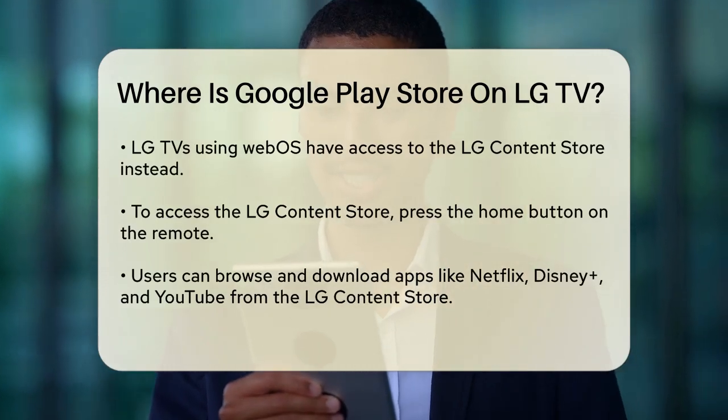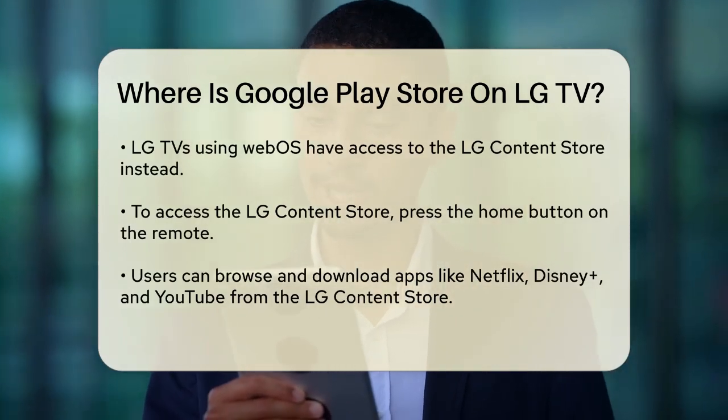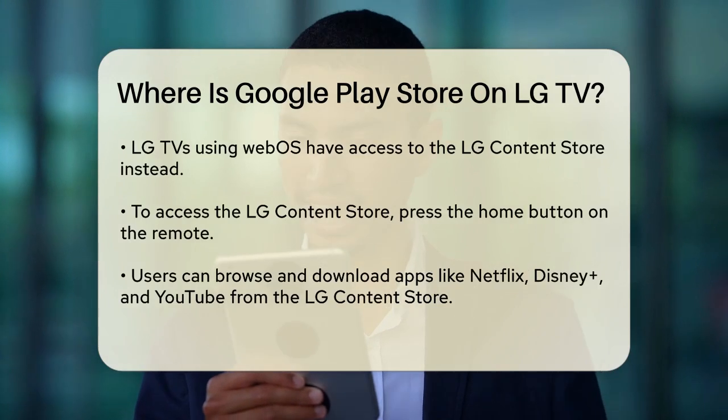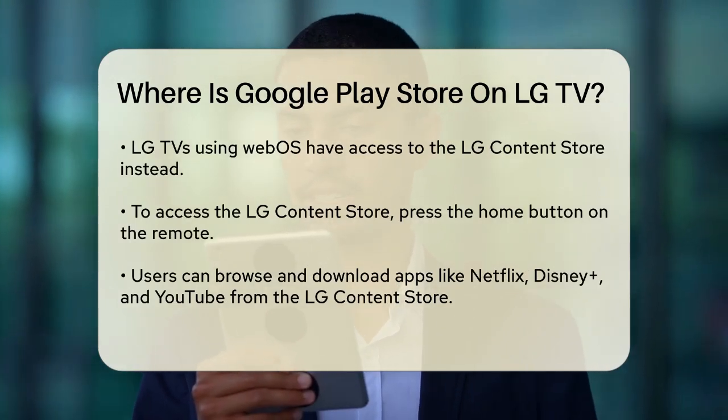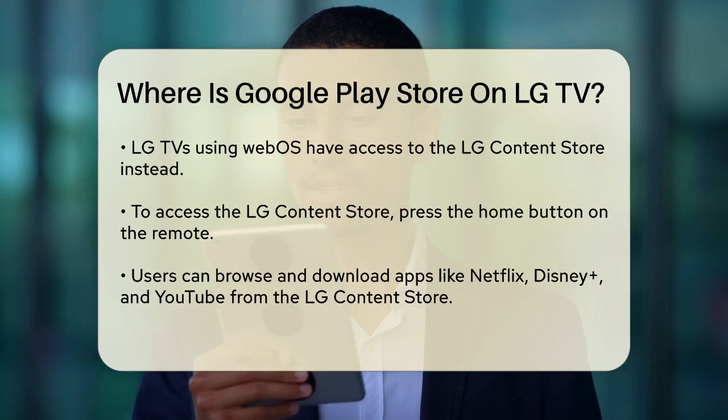To do this, press the Home button on your remote, navigate to the LG Content Store app, and browse through the available apps. Here, you can download and install apps like Netflix, Disney+, YouTube, and more.